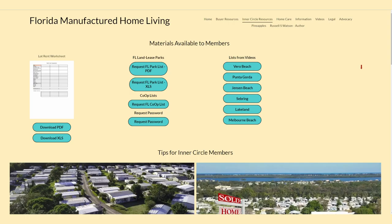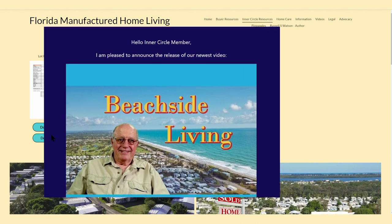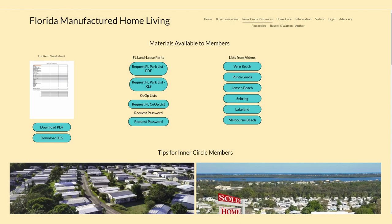Before we get started, I'd like to encourage you to join our inner circle. It's free and you get access to all these extra resources via the website, notices when new videos are posted and access to new offers. There's a link in the description below.